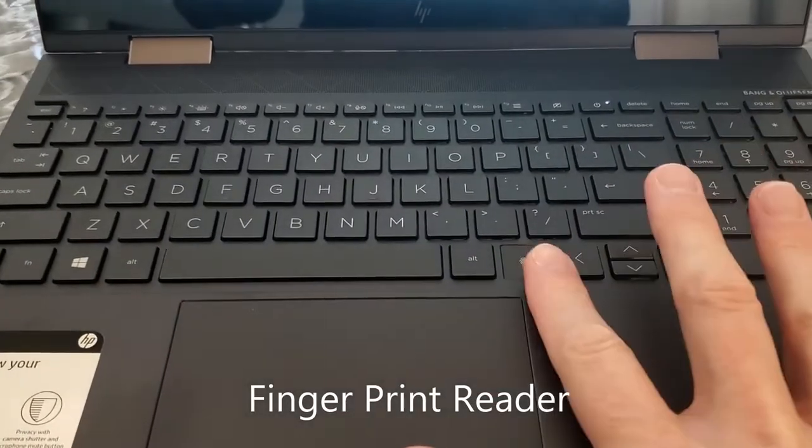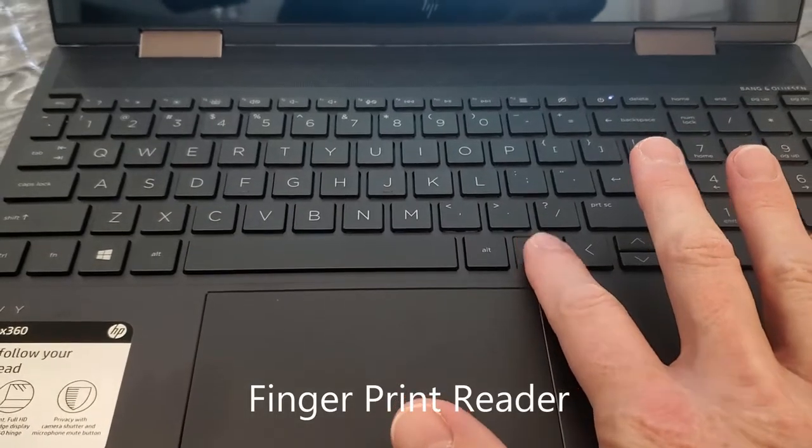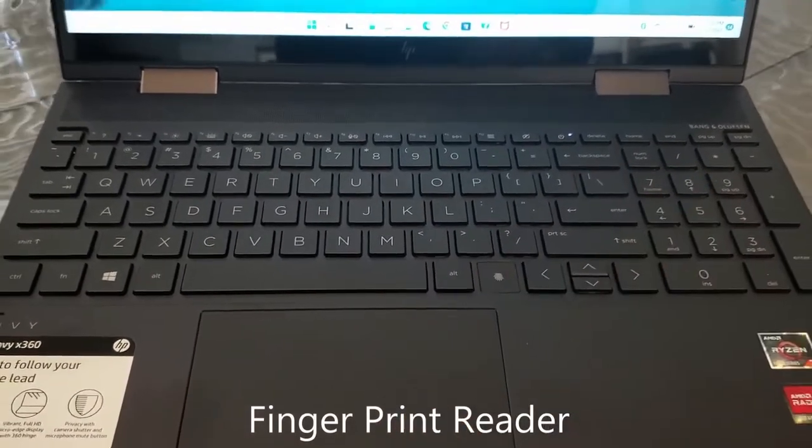Once again, there's a fingerprint sensor here to unlock the laptop with your fingerprint. We have not set that up yet, but we will.